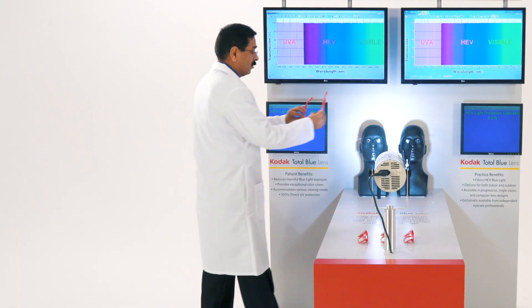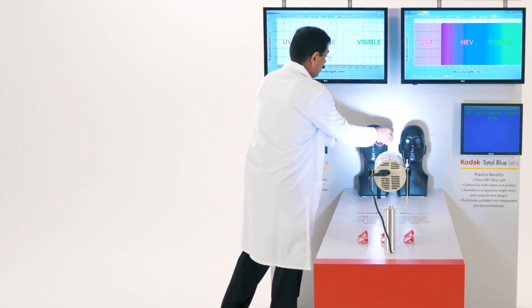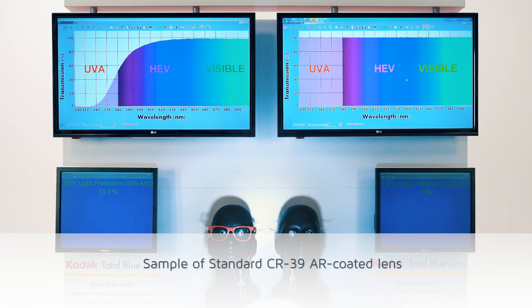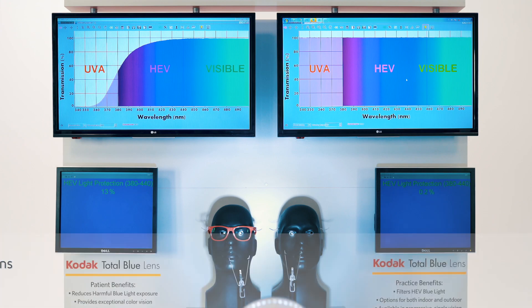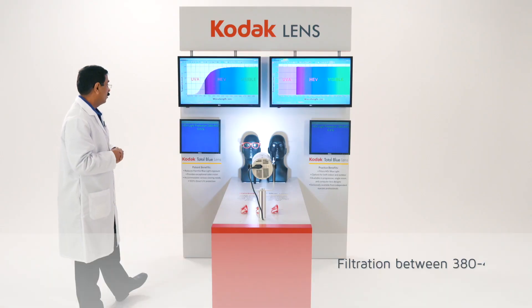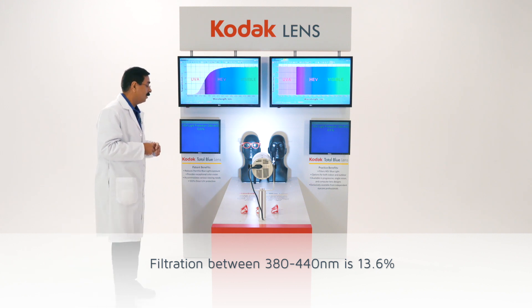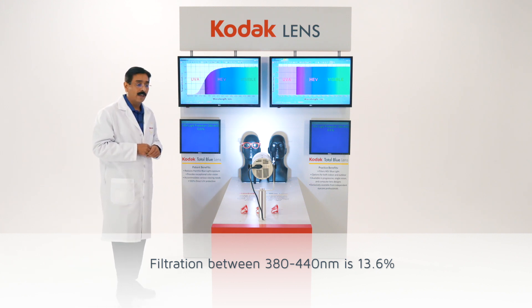Let's look at the performance of a CR39 lens with regular AR. Once I put this lens on the mannequin, you will see the spectral data has changed. As you can see, the CR39 lenses are not even blocking UVA and very little high energy visible light. The filtration of high energy visible light between 380 to 440 nanometers is only 13.6%.